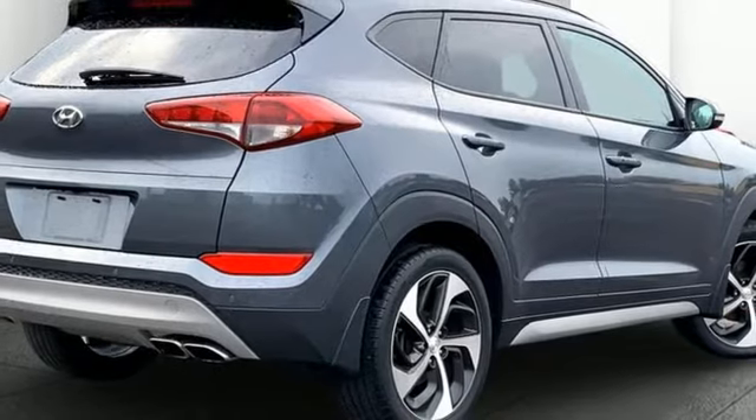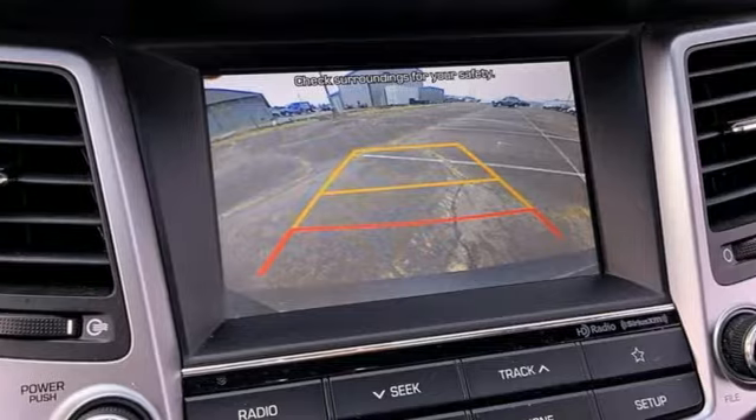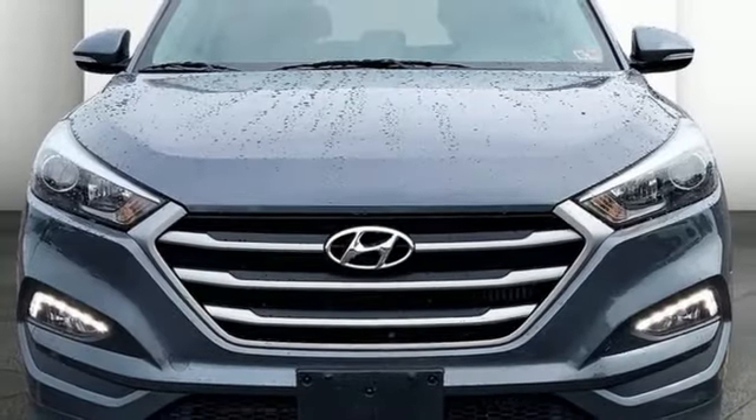Doors and push button start proximity key, external memory control, hands-free liftgate, power liftgate, and Apple CarPlay and Android Auto.